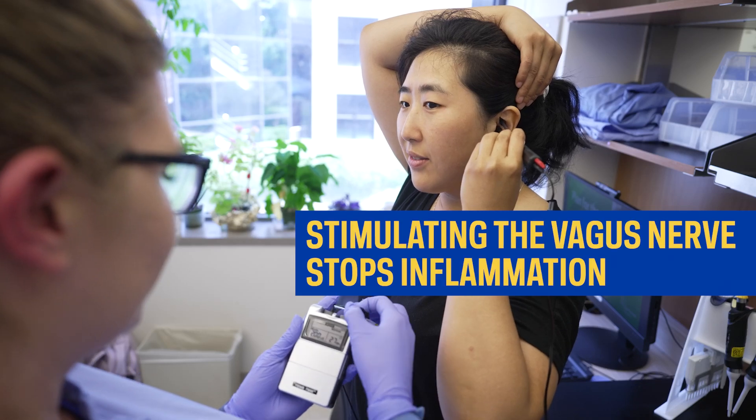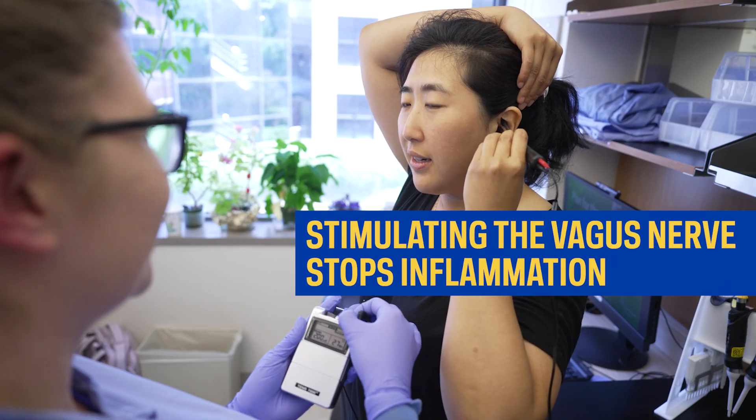My colleagues and I discovered that stimulating the vagus nerve stops inflammation. This has tremendously interesting and important implications for using vagus nerve stimulation to treat inflammatory conditions.